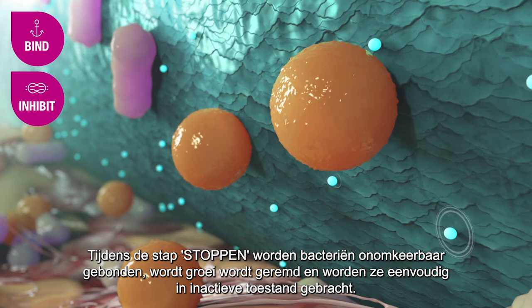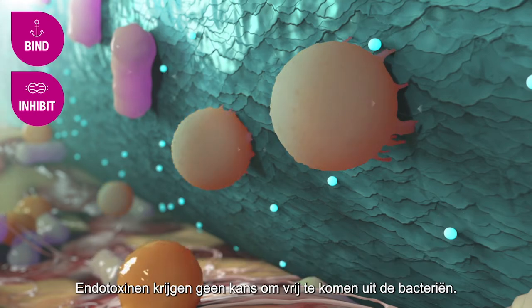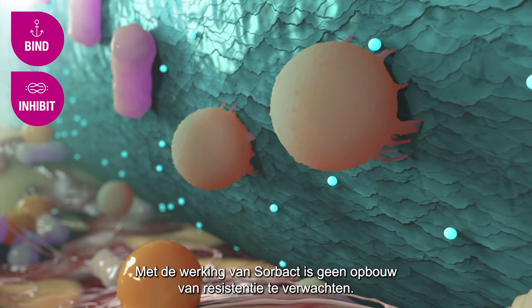During the step Inhibit, the bacteria are irreversibly bound. Growth is inhibited and they are simply pacified. Endotoxins are shown not to be released from the bacteria. With the Sorbact mode of action, development of bacterial or fungal resistance is not expected.